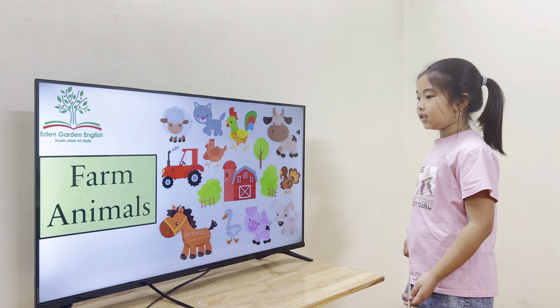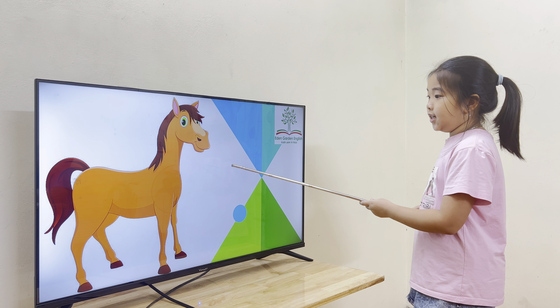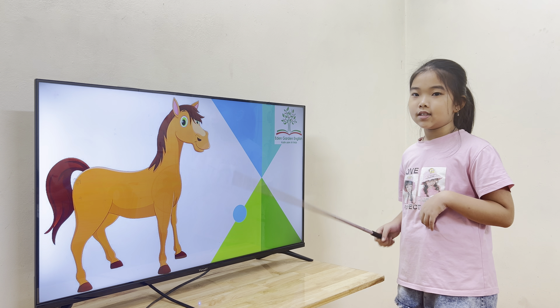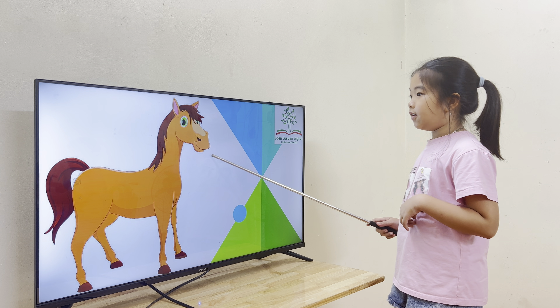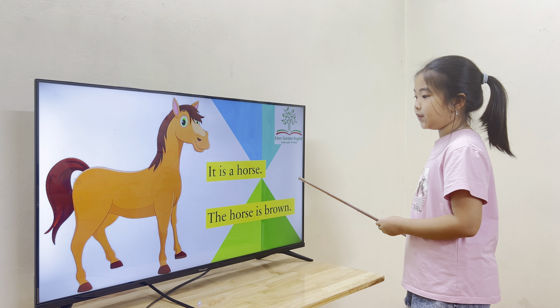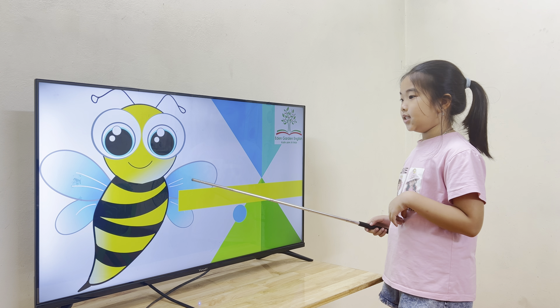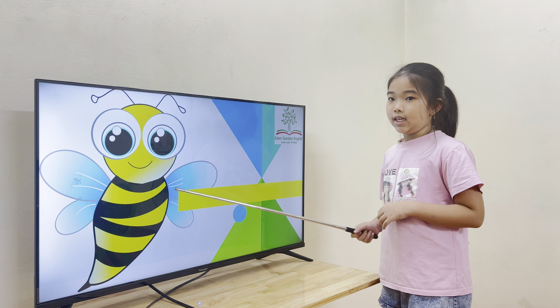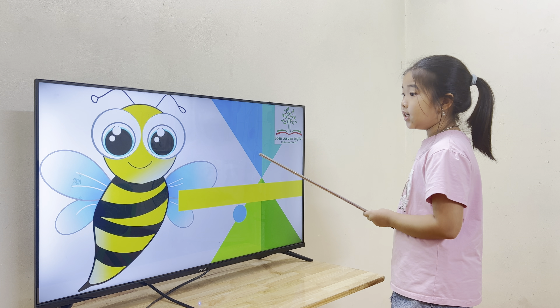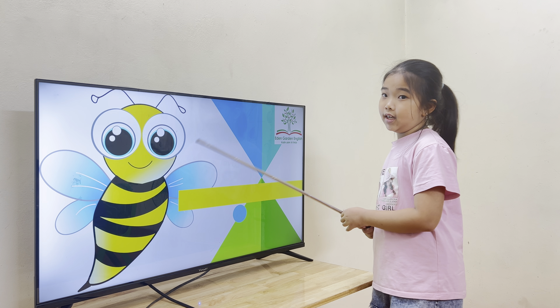Now let's start from the farm animals. Can you tell me what is it? This is a horse. And what's the color of the horse? The horse is brown. Okay, good. How about this? This is a bee. What's the color of the bee?